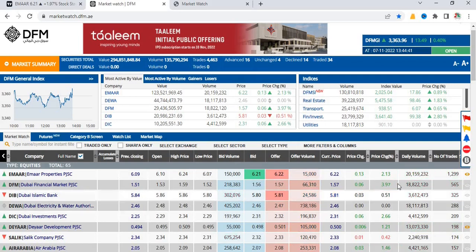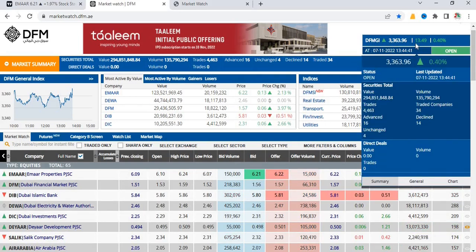Hello stock stockers, welcome back. The market is still open, up by 13.50 points or 0.40%.